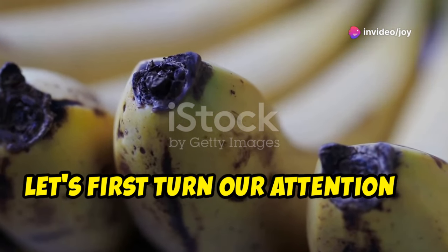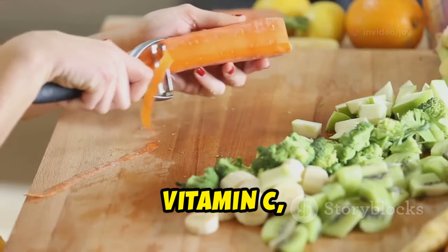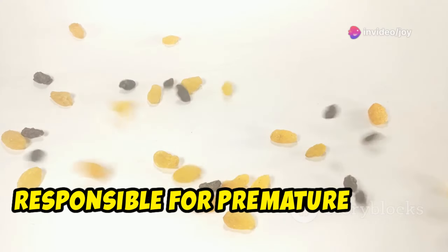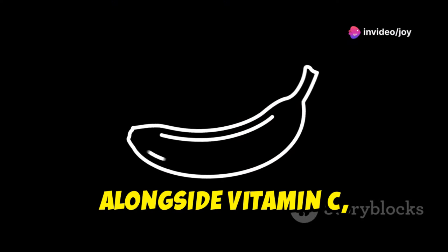Let's first turn our attention to the vitamins housed within this unassuming peel. Vitamin C, a renowned antioxidant, takes center stage. It combats free radicals — those environmental aggressors responsible for premature aging — effectively shielding our skin.